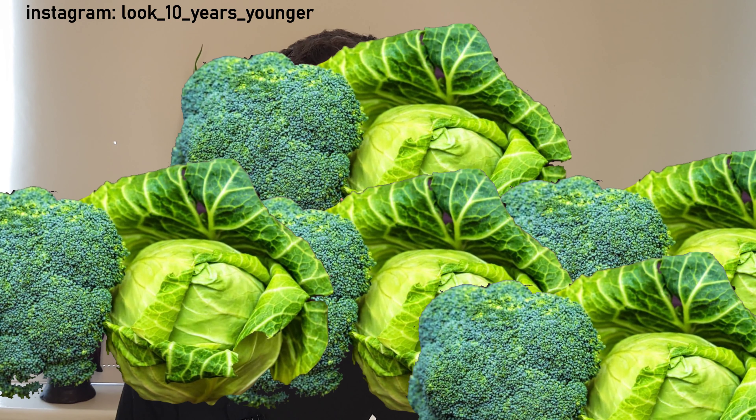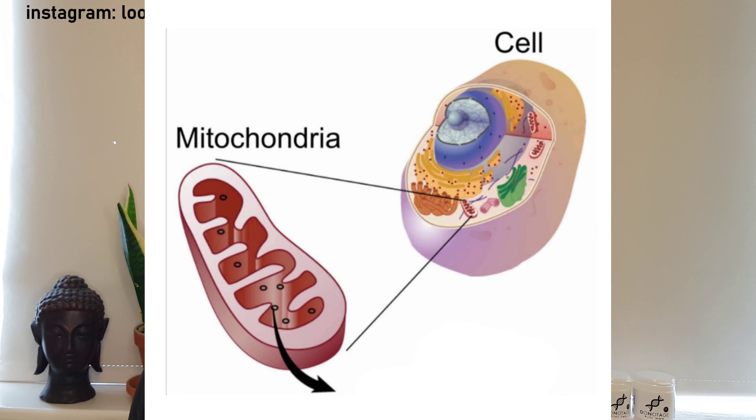So NMN is a derivative of vitamin B3 and it's found naturally in broccoli, cabbage and avocados. However you'd have to eat a kilo of broccoli just to get one gram of NMN, so it's not really an option to get it in our diets.